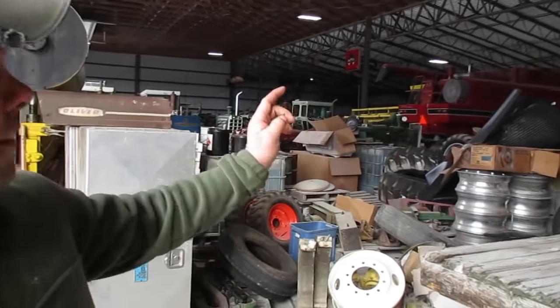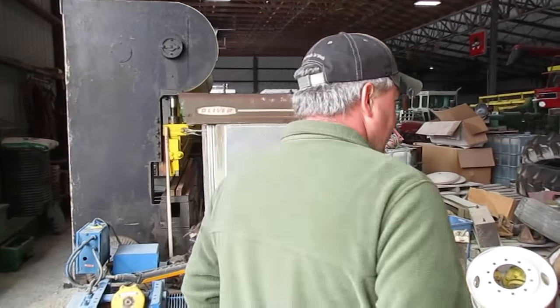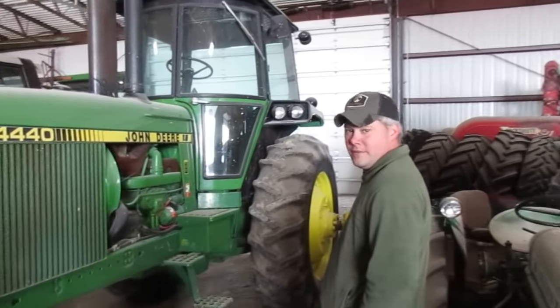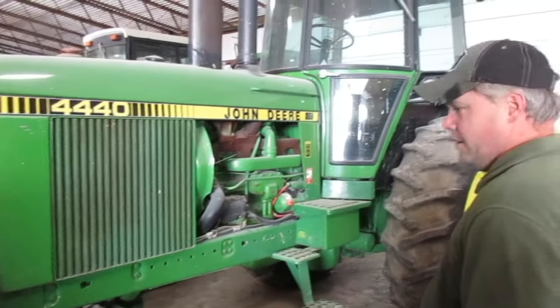Hey folks, here with Mike Swindell. Pop gave us a little tour of part of the shop here, and he showed us the 4440 with 788 hours. But I understand there's a kind of sister to it back here? Yeah — same owner, both bought at the same time. I've got another one, twin to it, with 1,615 hours — quad range — off the same farm. It's right over there in front of the 1640 combine. 1,600 and some original hours, wow. One owner from that same farm — within 10 miles west of here.